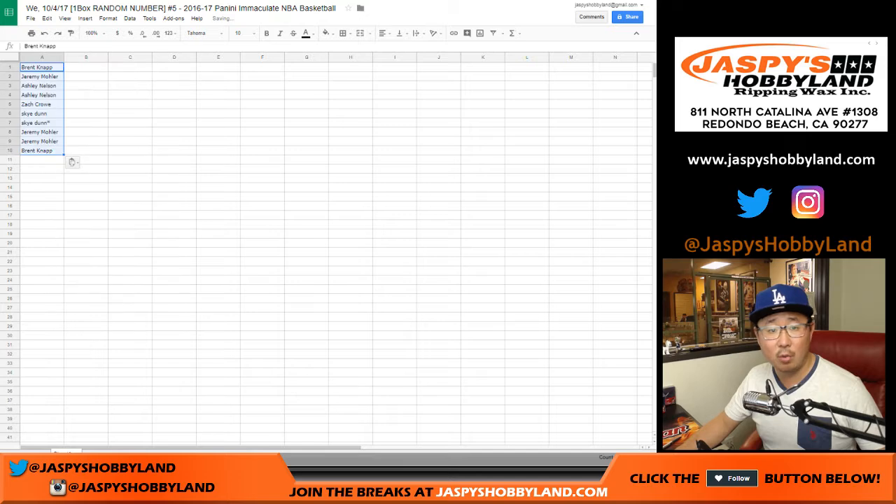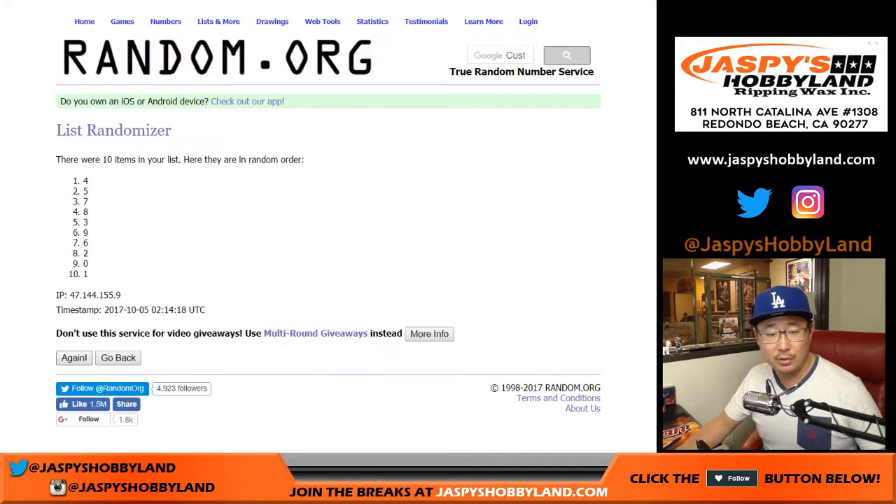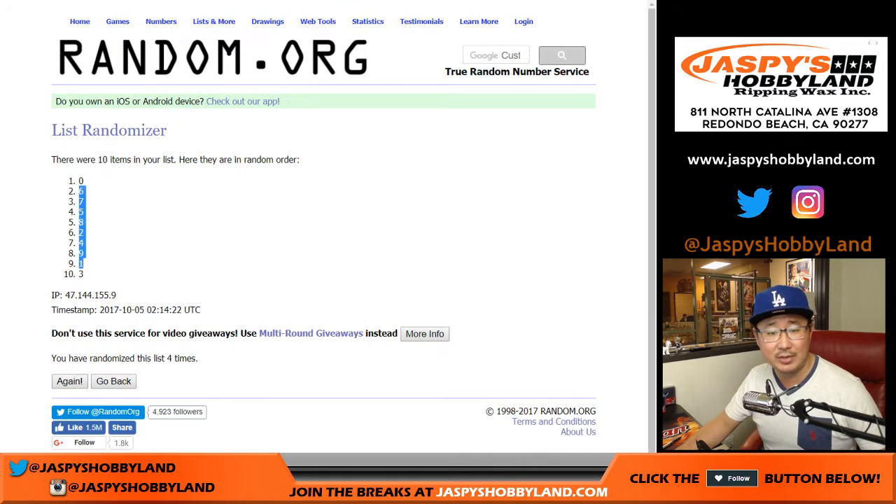We just posted another one-box break of this from a fresh case. Running the randomizer again — four times for the numbers. We go zero down to three.